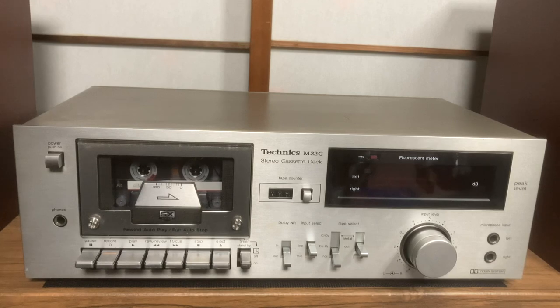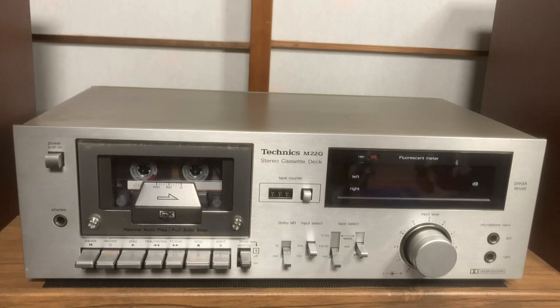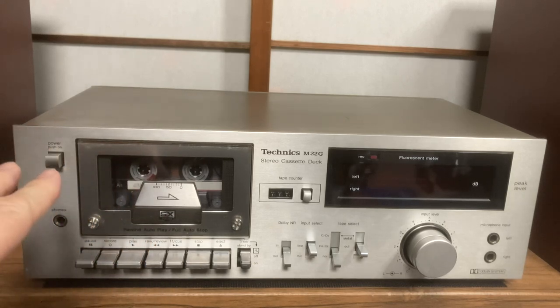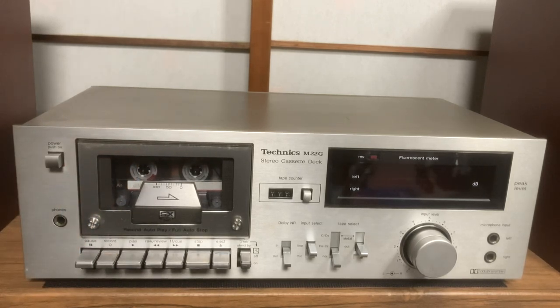I've got some very complicated high-end decks in my collection which never quite work well - they always have some kind of issue. A deck like this is very simple and there's very little to go wrong with it. I'm assuming this is not a direct drive motor because it doesn't say anything about being direct drive, and the only way to find out is to take the cover off. The buttons here are all piano key - there are no solenoids, no complicated electronics such as logic control, which don't half cause problems when they go wrong.